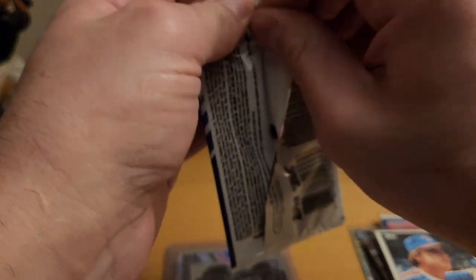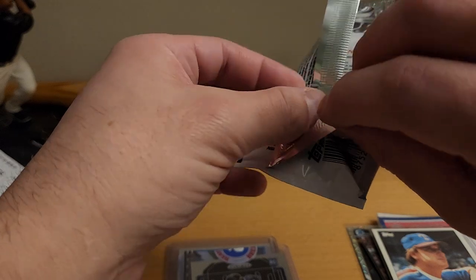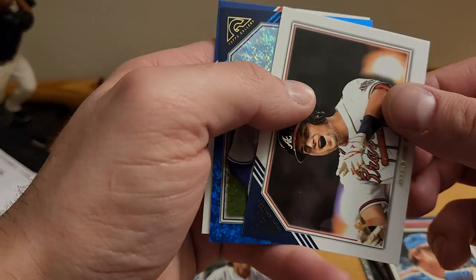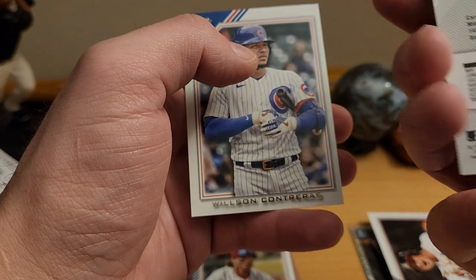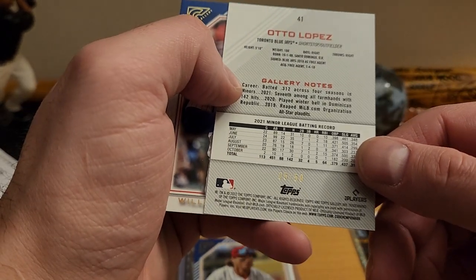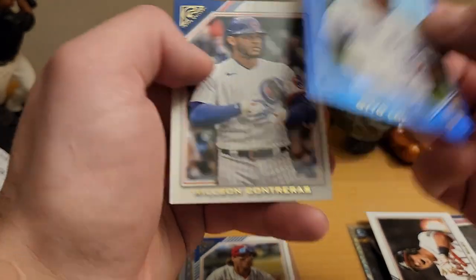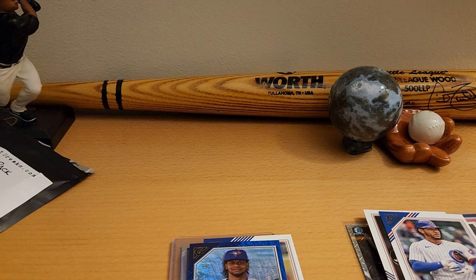Let's see what we got in the Topps Gallery pack. Not a huge fan of Gallery but hoping for the best. We've got Brace and Stopp, Austin Rutley, and what's this — an auto Lopez? The Shimmering Miss — oh shoot, that's numbered! Five out of 50 — that's cool, Lopez. Very nice, got to sleeve that guy up. And Wilson from Trea Turner. That's it — took way longer than I thought but thanks for watching. See ya.